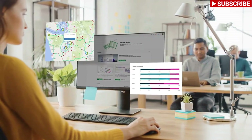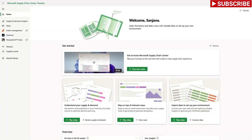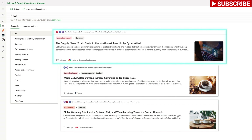Let's dive in and see how it works. Meet Sanjana, a supply chain manager at Cantoso, a global manufacturer and distributor of packaged coffee. She receives an alert on her Supply Chain Center dashboard powered by the news module about a cyber attack that could impact her suppliers and disrupt her shipments.